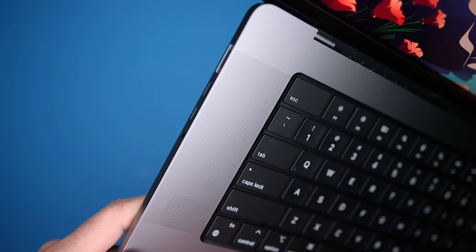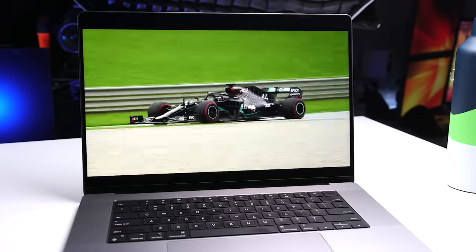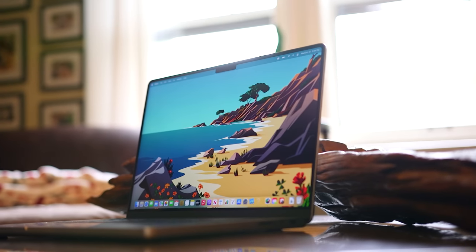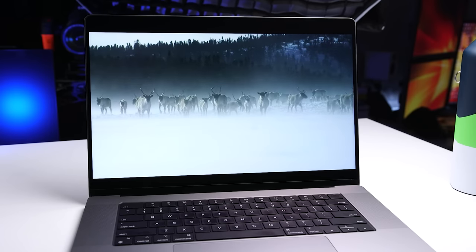Now onto the speakers — over the last couple of weeks I've continued to watch videos and movies, and the audio experience on this laptop is so good. The 13-inch MacBook Pro had the best speakers of any of my laptops, then I listened to the 14-inch MacBook Pro and those were considerably better, and then I listened to the 16-inch — game over, shut it down. If you watch movies on your laptop, don't test this at the store, because it will ruin other laptops for you.